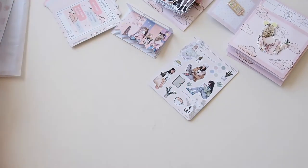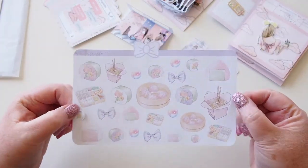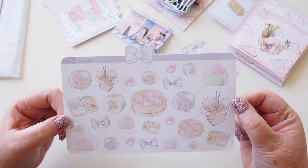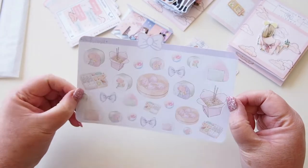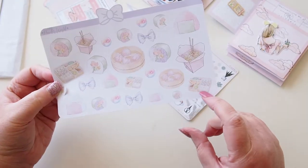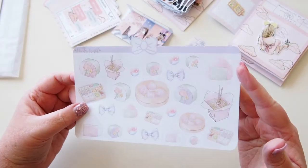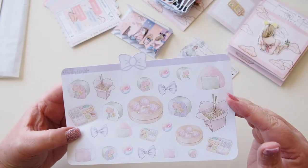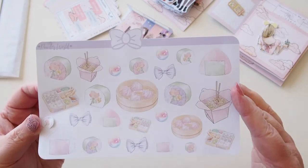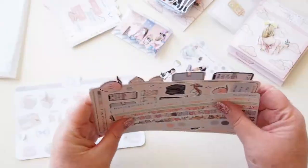I think this one might be a little freebie as well. It's very cute — pastel foods! We've got little xiao long bao, some noodles, a bento box, sushi — oh my goodness they look so cute in pastels. And the bows and bubbles are very cute too. Just a really sweet sheet, I love it.